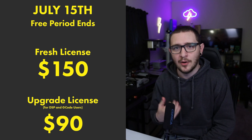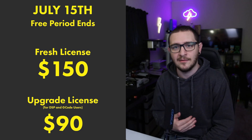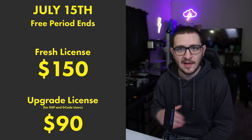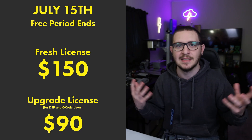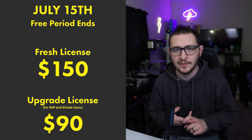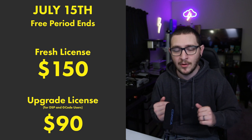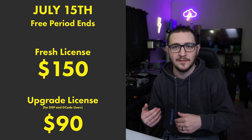If you already own a Lightburn license on July 15th and you're just upgrading to add that Galvo functionality, the price is going to be $90. There's no separate version of Lightburn for Galvo — it's just Lightburn, it's built into Lightburn. So again, if you already own the G-Code version or the DSP version, it's a $90 upgrade. If you don't own Lightburn at all and you only have a Galvo laser, then you're looking at a $150 price tag.